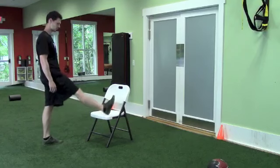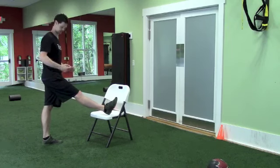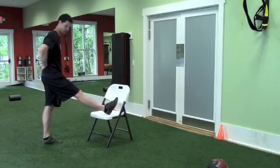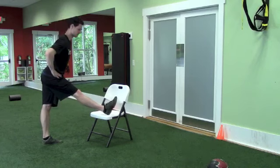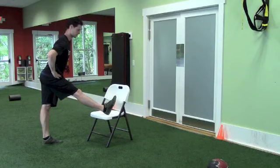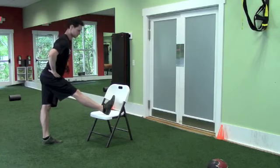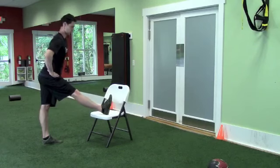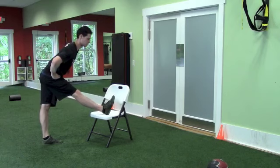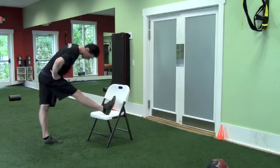Now we're going to do the standing hamstring stretch — exercise number seven. Put your leg up on the chair. Depending on how tight your hamstrings are, you might go higher or lower. This is where the pelvic tilt comes in. We don't want our back rounded — we want to tilt the pelvis forward. Just tilting the pelvis forward, I feel tension on my hamstring. Now lean forward and hold it. Breathe in. Eight seconds, then lean back and repeat. Go a little further each time. Very important that your pelvis stays tilted forward.